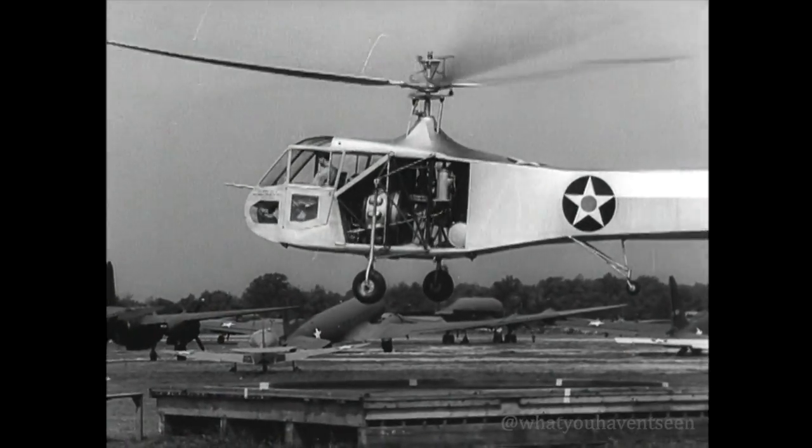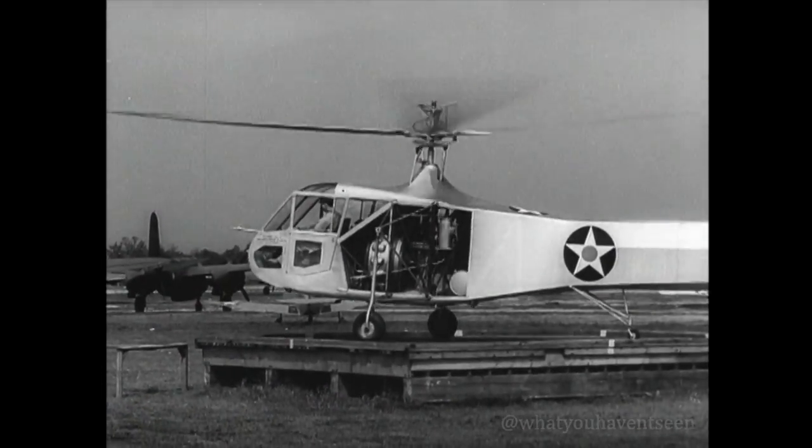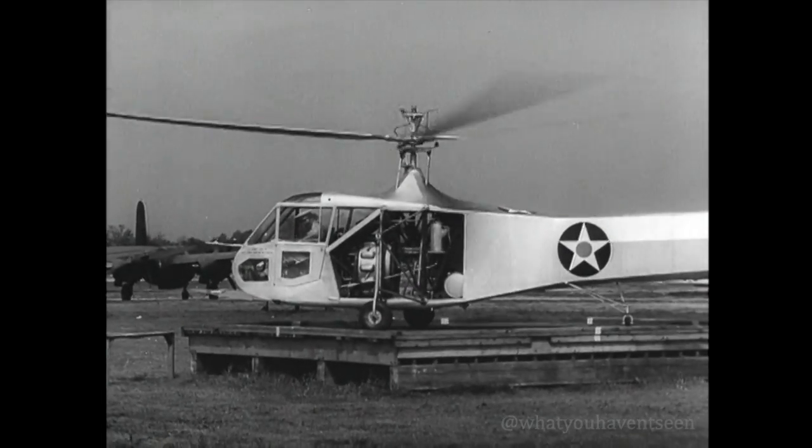Yes sir, and it knows a good parking spot when it sees it. Wouldn't you like to drop your buggy into that tough parking space? This edition picks its spot and drops right in.